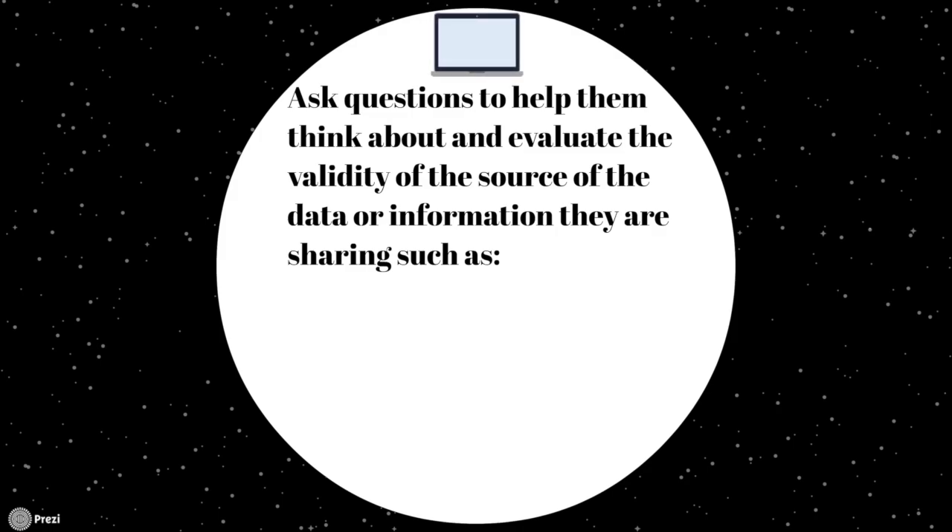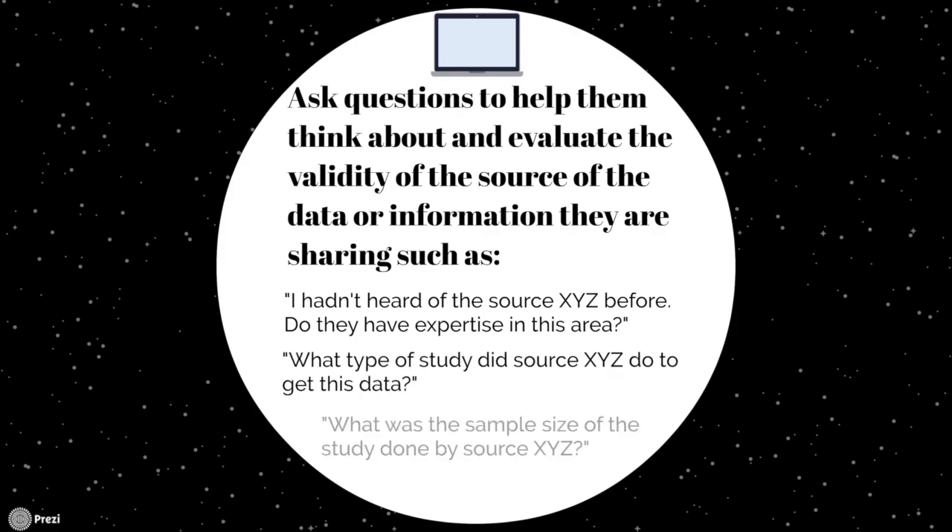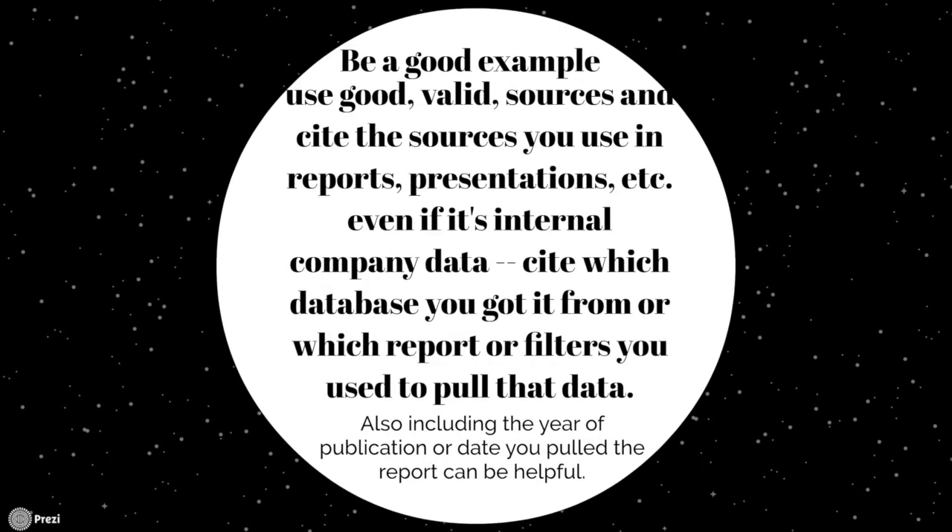Ask questions to evaluate validity, such as: 'I hadn't heard of the source XYZ before — do they have expertise in this area?' or 'What type of study did source XYZ do to get this data?' or 'What was the sample size of the study done by source XYZ?'